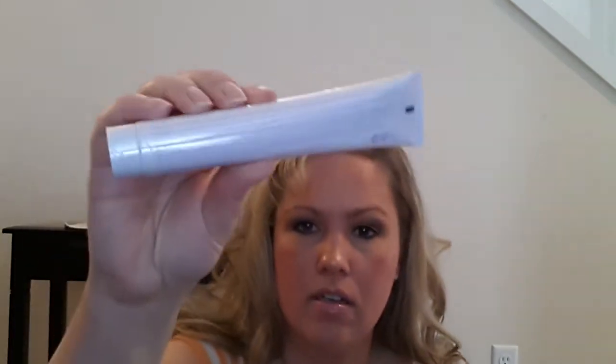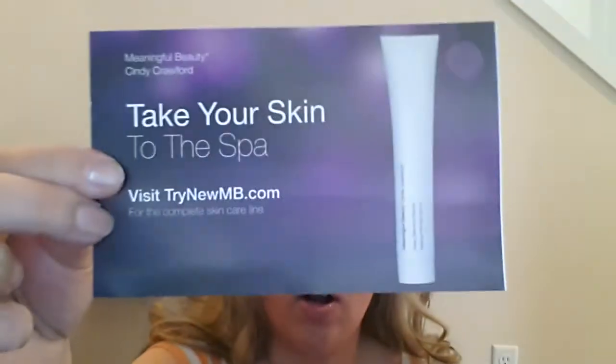The next thing I got was a full-size product from Meaningful Beauty by Cindy Crawford — 'Take Your Skin to the Spa.' The card says congratulations on receiving your full-size sample of the deep cleansing mask. This facial in a bottle will help absorb excess oils, refresh, calm and soothe the skin, fight free radicals, and leave your skin feeling rejuvenated, youthful, and glowing. I could always use that!